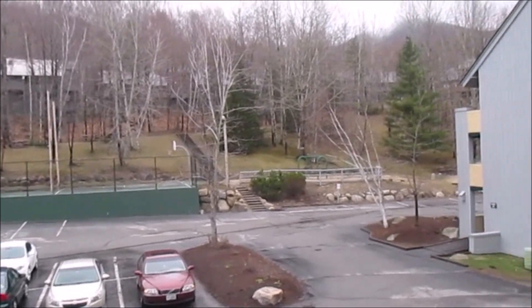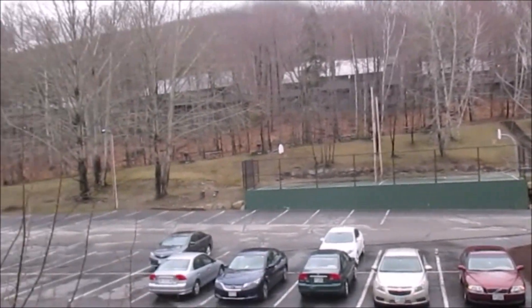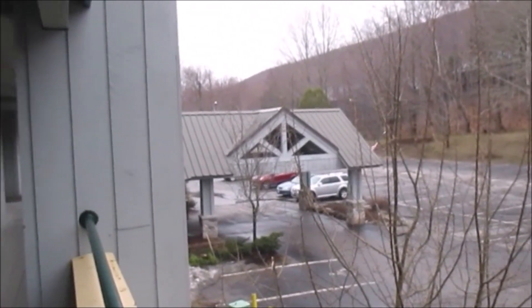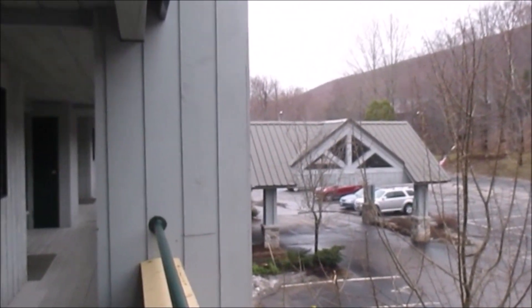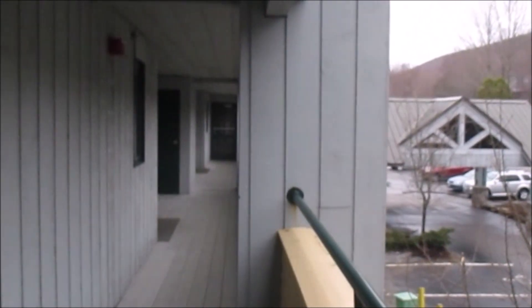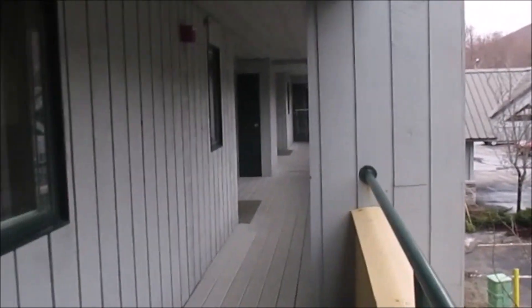Here we are at the village of Loon Mountain, and as you can see, there's not too many people here. It's April — right now it's school vacation time for Massachusetts. I'm up in New Hampshire, and that's the entrance way over there, and this is the way you come along.